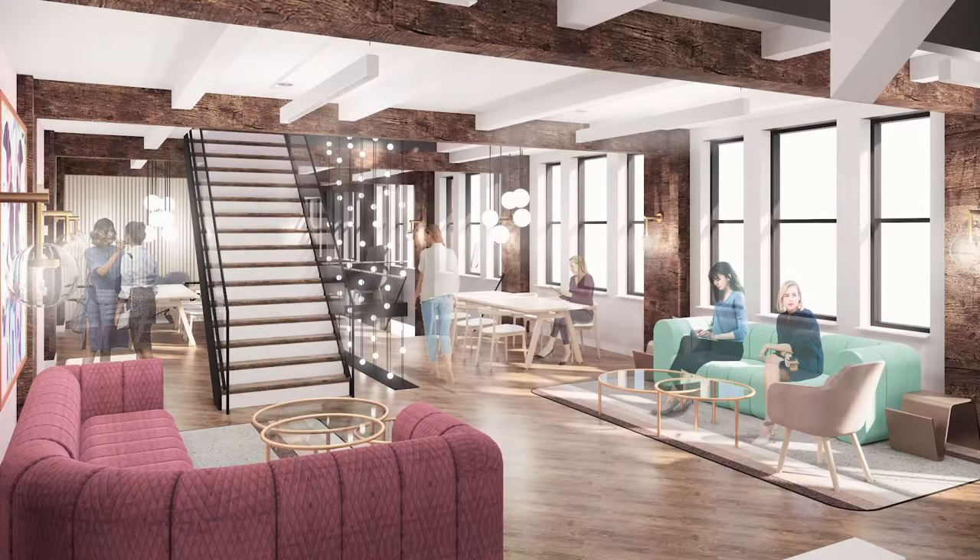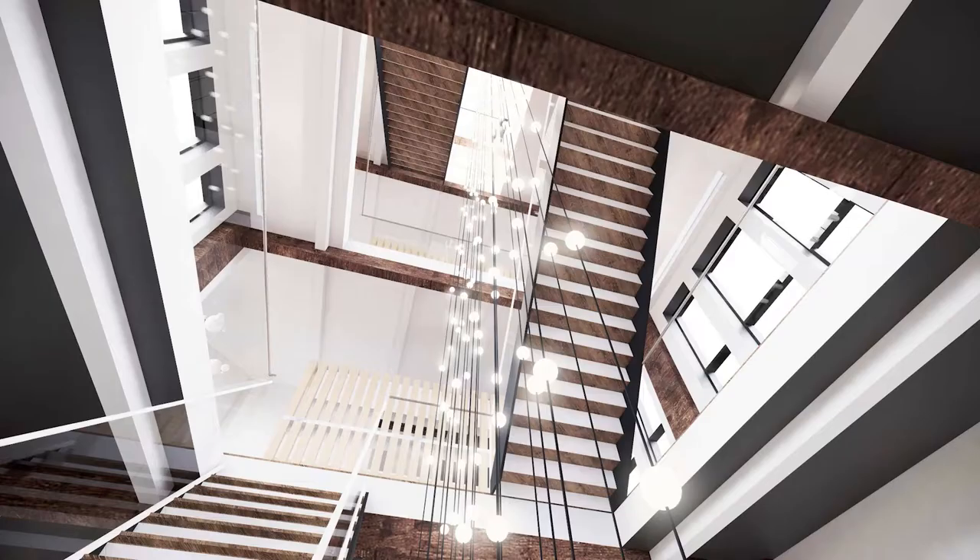When I say renderings, I mean those three-dimensional, realistic-looking pictures that interior designers create for clients in order to give them a realistic perspective about what the actual space is going to look like. Typically these come as the very last step of a project, but my client actually wanted these done first because he wanted to use these images for his website in order to market the offices and the office space before the project actually opened.